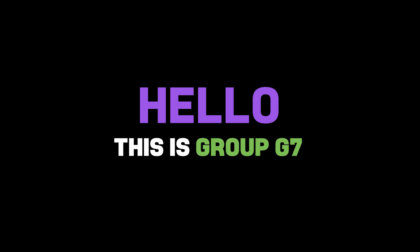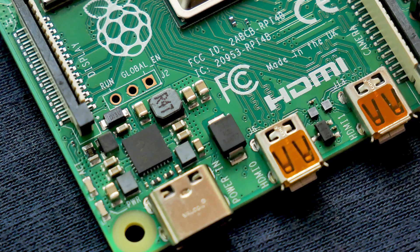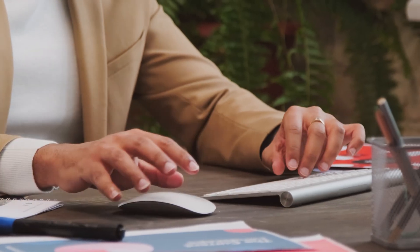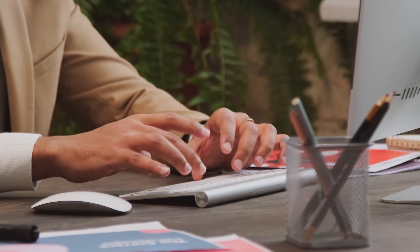Hello, this is group G7 and we're going to explain the topic. Computers have become an essential part of modern life, revolutionizing the way we work, communicate and access information. They are versatile machines that can perform a wide variety of tasks, from browsing the internet and creating documents to running complex simulations and processing large amounts of data.